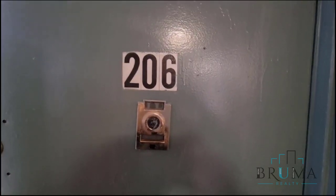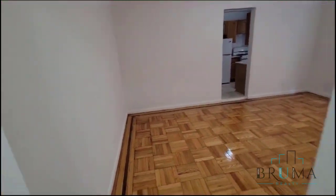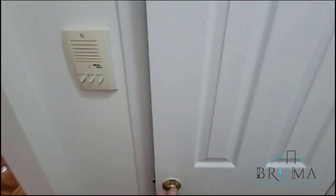Nice spacious elevator. 35 Hamilton Place, apartment 206. This is a really nice one bedroom apartment on the second floor of an elevator building.